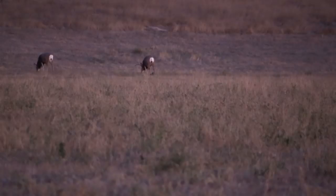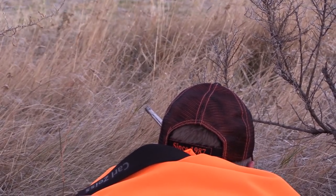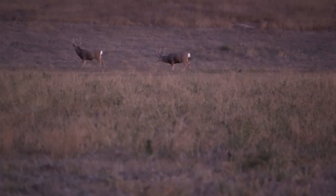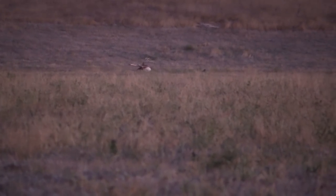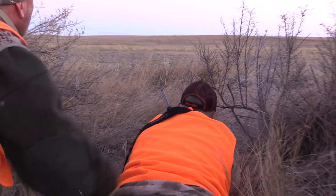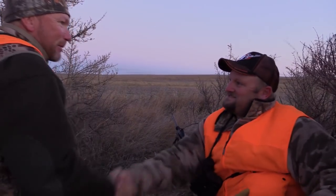He's right at 250. Let's meet him right on his shoulder. Let it go. Good work, Mike. He's down. Hit him right in the shoulders. He went down hard. Good work, brother.